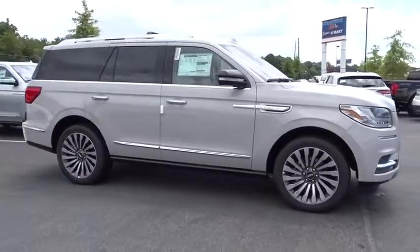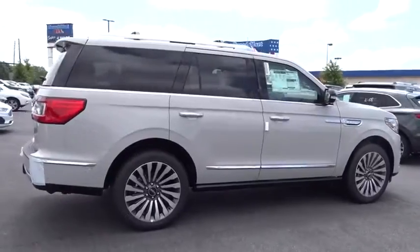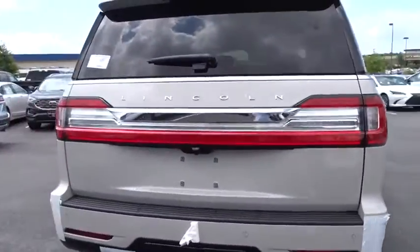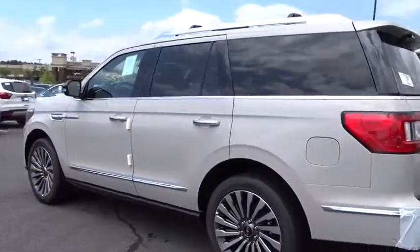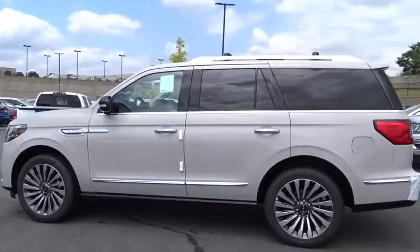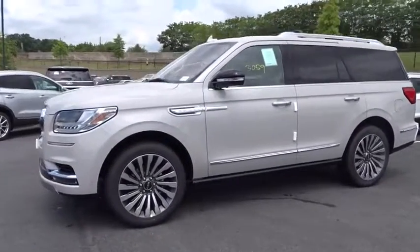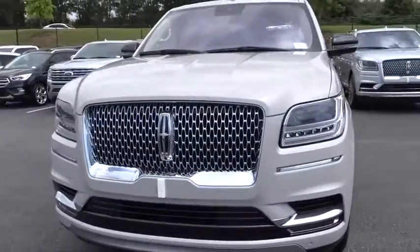Take a ride in the 2019 Lincoln Navigator. The Lincoln Navigator offers over 100 cubic feet of cargo space, three rows of seating for up to eight passengers, and best-in-class legroom, as well as an authoritative 5.4-liter three-valve V8 flex fuel engine. This luxury SUV is powerfully persuasive. Here are some of this vehicle's great options.